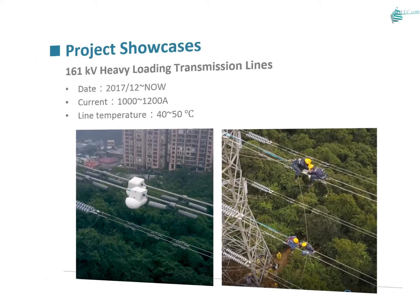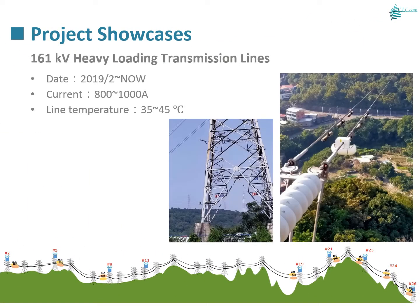In this project, we spent one year assisting the client in completing the entire grid optimization. Beyond safety monitoring, we improved the transmission capacity by 50 percent.